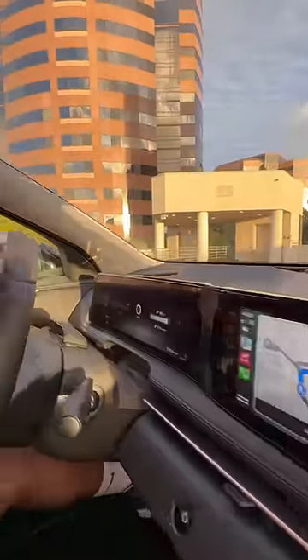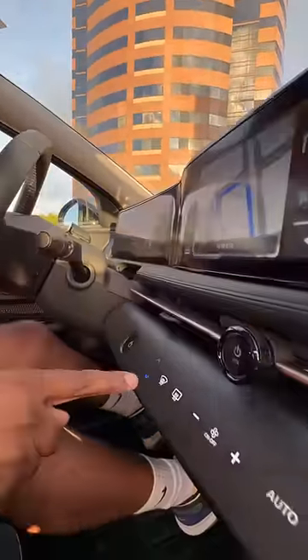You have a regular mirror, a digital mirror, a touchscreen with Apple CarPlay and Android Auto, and this full digital display. You're gonna have buttons integrated into your wood trim — if I push this, my entire center console is gonna come back.